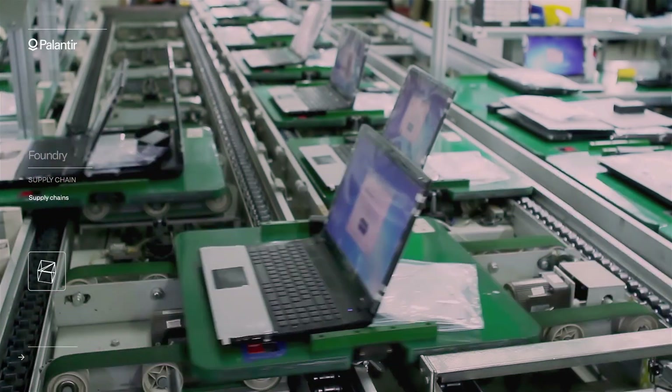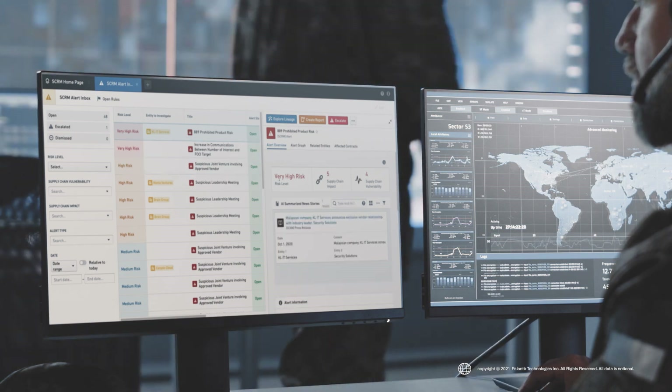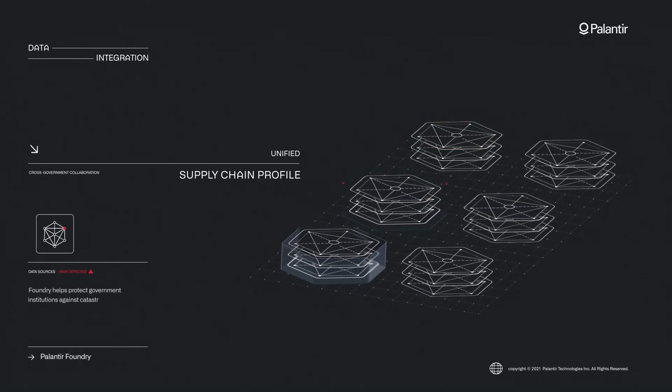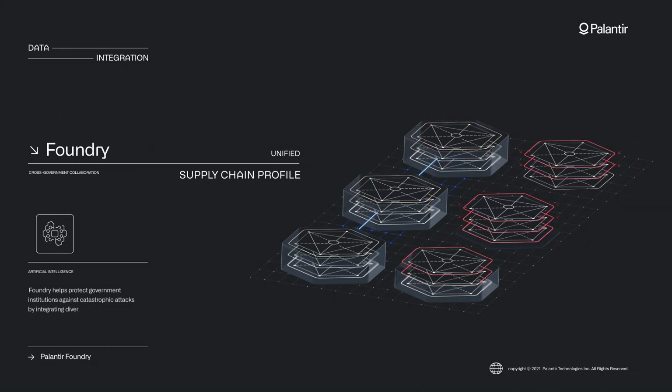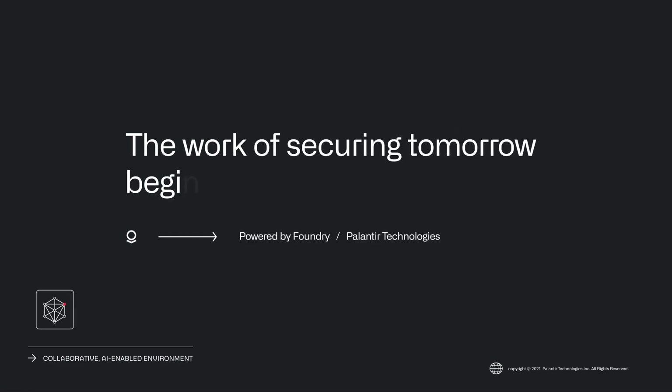Supply chains are among the most complex, consequential systems on Earth. Foundry helps protect government institutions against catastrophic attacks by integrating diverse, siloed data into a collaborative, AI-enabled environment for rapid threat mitigation. With Palantir Foundry, the work of securing tomorrow begins today.